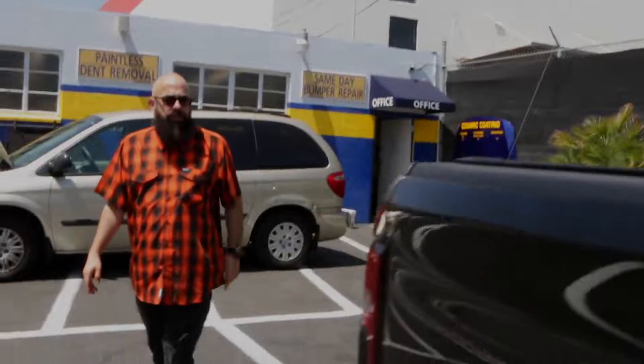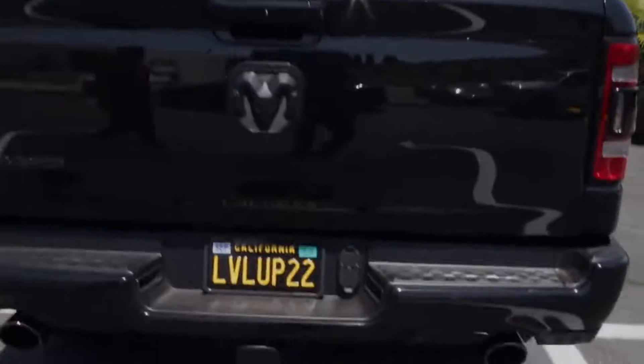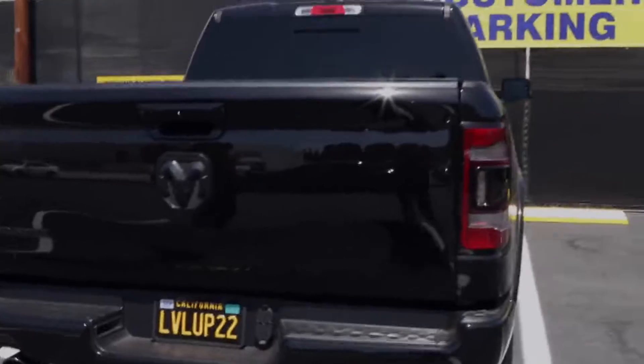So this is my 2021 Dodge Ram 1500. I was researching at the time who's the best person to take it to. I was willing to travel if I had to, but lo and behold, through Yelp and Google reviews — top reviews — I said I've got to at least give it a shot.